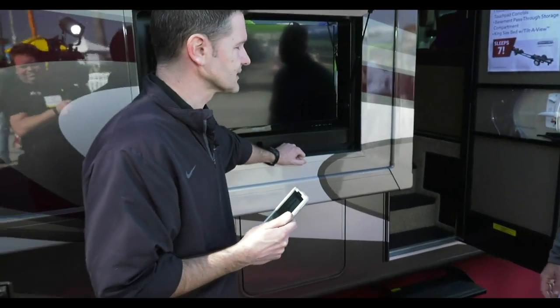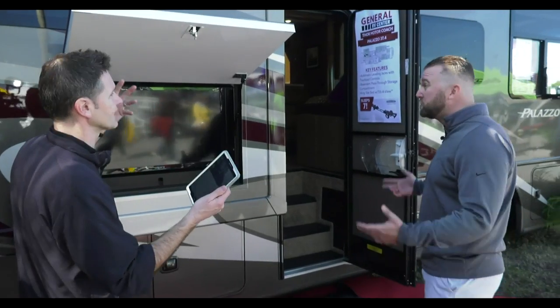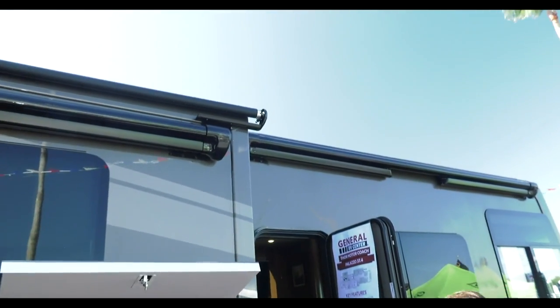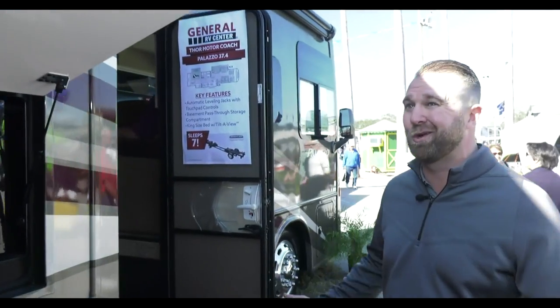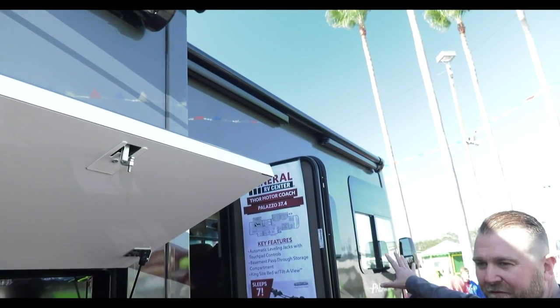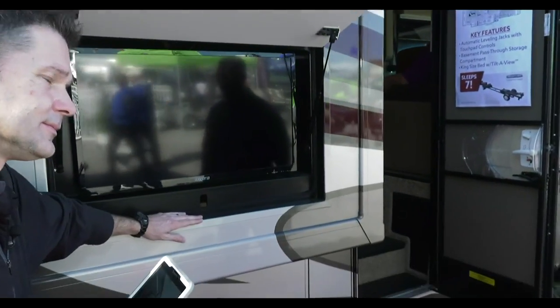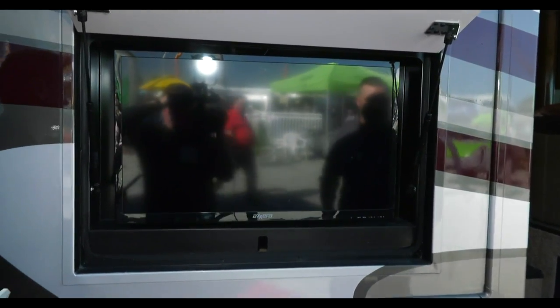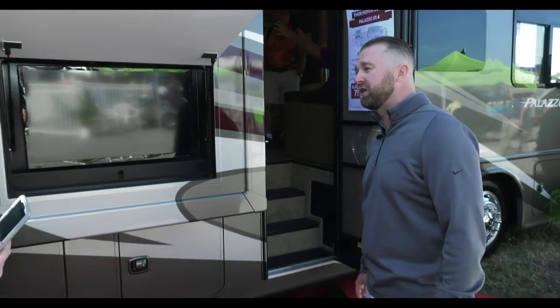On the outside, there are dual awnings. With people spending a tremendous amount of time outside the unit, they didn't want to sacrifice on that. There's a patio awning up front that also acts as a window awning, and another patio awning running down the other side. There's also an outdoor TV. This is the longest Palazzo ever done, so there's a lot of basement storage space for long trips.